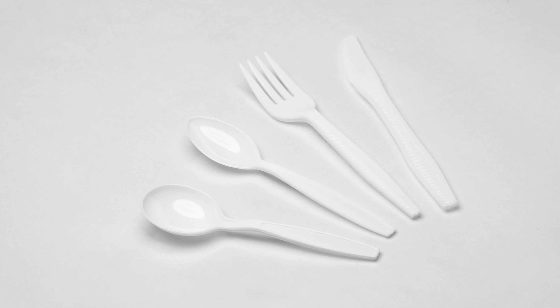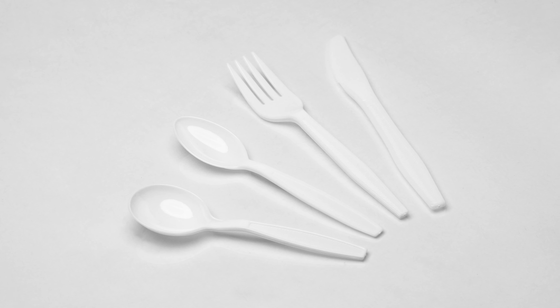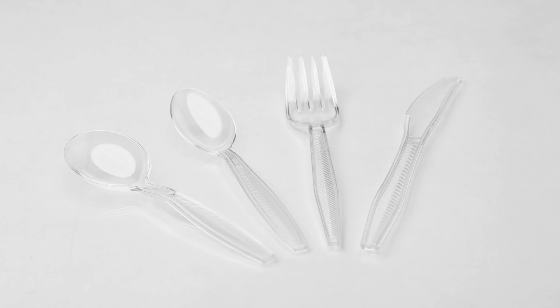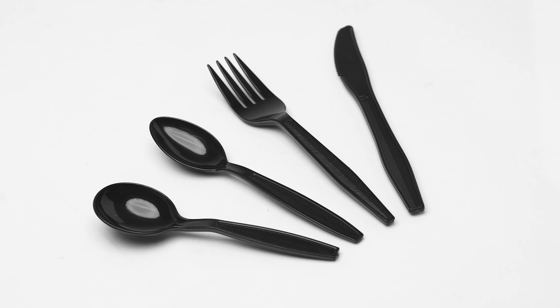Empress Cutlery's banquet line is made up of heavyweight polystyrene, available boxed, layer packed, and also in kits, with varying options in clear, white, black, and champagne.